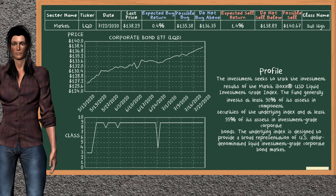Corporate Bond ETF belongs to the bull high class. Today, our analysis does not list it as a suggestion to buy or sell.